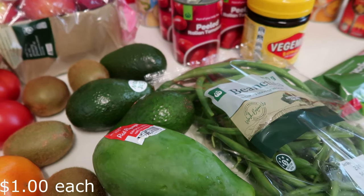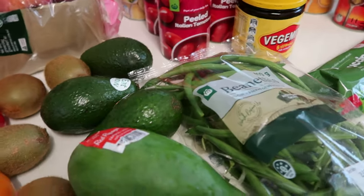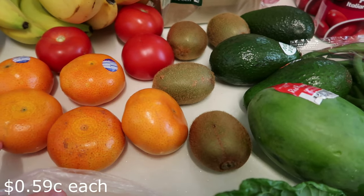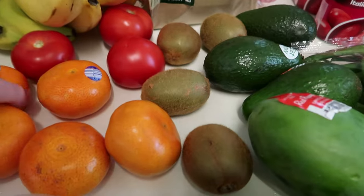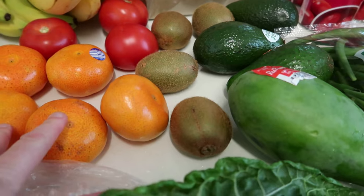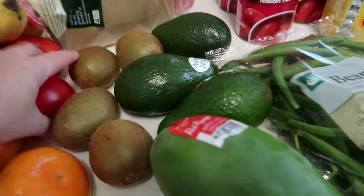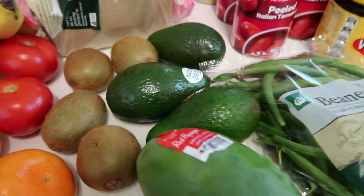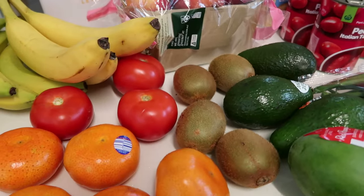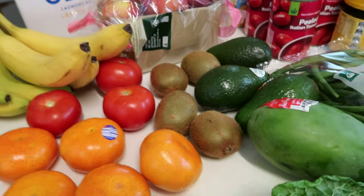We have avocados on toast every morning - half an avocado, on crackers, or as guacamole, so three probably won't last us long. Mandarins were finally available at about $4.90 a kilo and they look beautiful, so I got five. Kiwi fruit weren't a bad price this week so I got four - I love them but they can be $1.50 each sometimes. I also got three tomatoes.